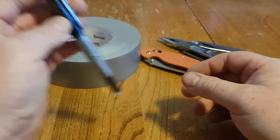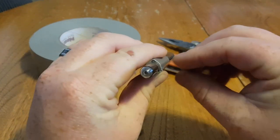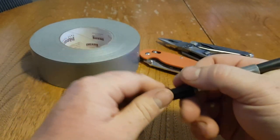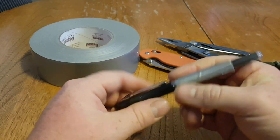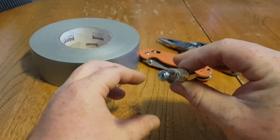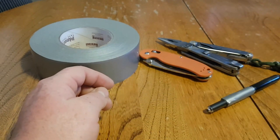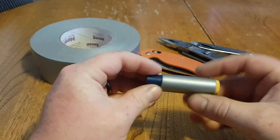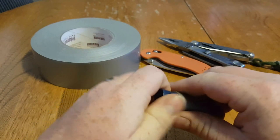A pen — a lot of people carry one to write with. It's got a pocket clip so it just sits right there in your pocket. You can wrap about a foot and a half of duct tape around it, which gives you some grip and cushion. It's there when you need it, and you can put as little or as much as you want.